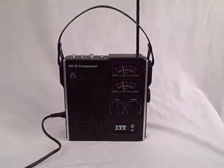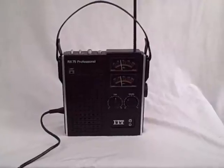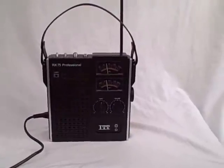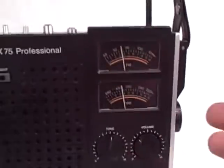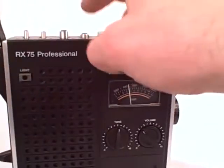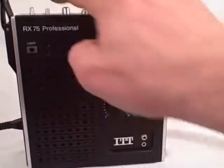So here we have the very beautiful, from the 70s, ITT RX-75 Professional. Very lovely looking set, rather military look, very professional with its tuning dials there, looking like sort of counters. Excellent. And it's got medium wave and FM — everything you need really. So let's turn it on.